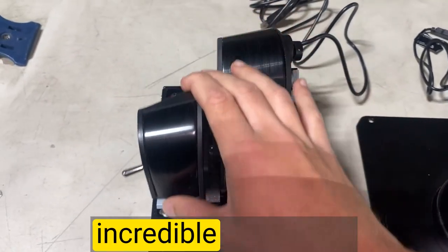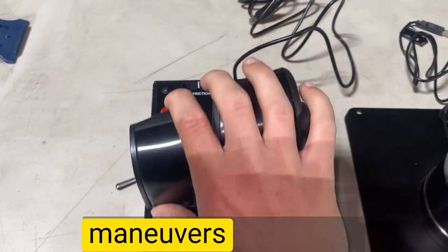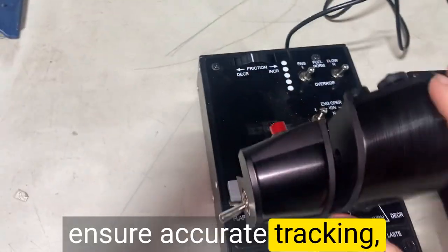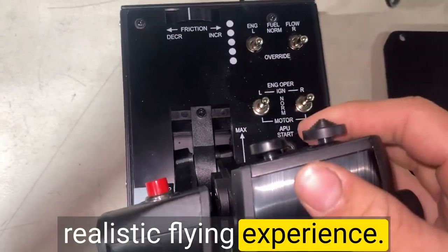The joystick offers an incredible amount of sensitivity, enabling me to make precise maneuvers with ease. The magnetic sensors used in the joystick ensure accurate tracking, providing an immersive and realistic flying experience.